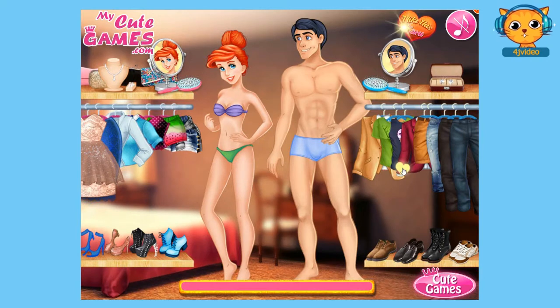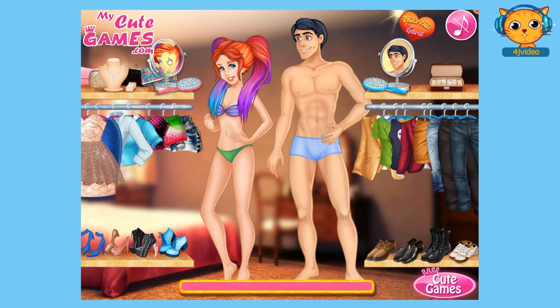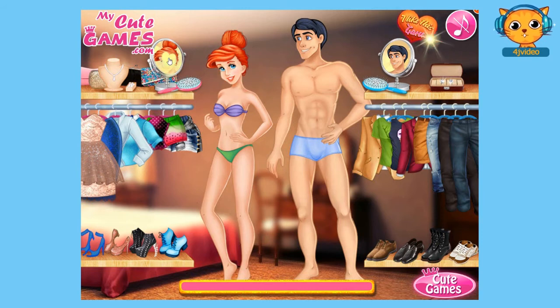Alright, let's see. So now we have Prince Eric and Princess Ariel and we're going to dress them up. Let's first dress up Princess Ariel. So this mirror here is for Princess Ariel's hairstyle — all we need to do is click on it to choose a hairstyle for her. I think I would stick with that hairstyle.